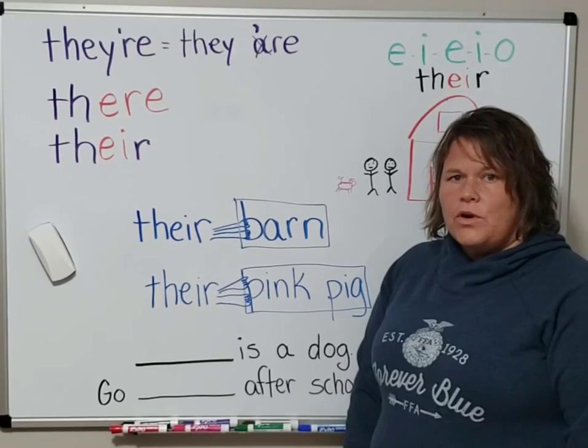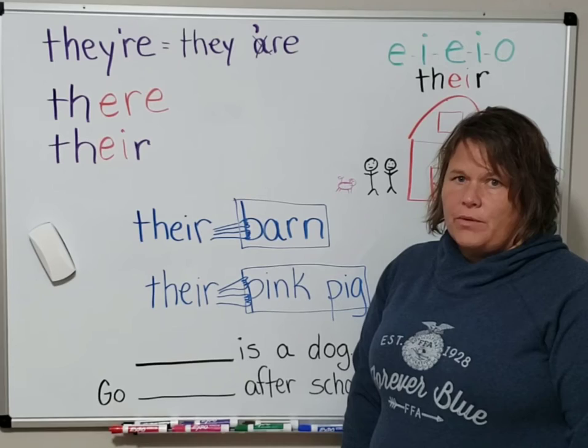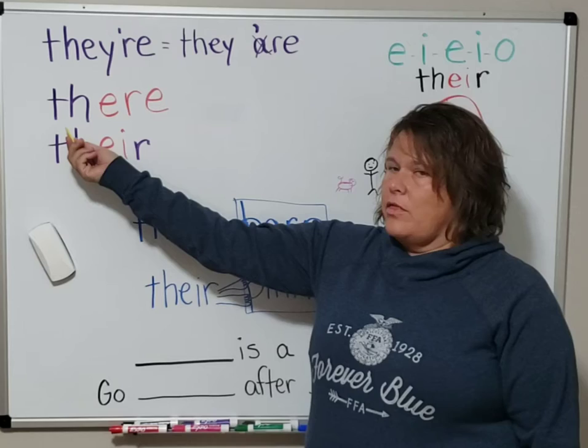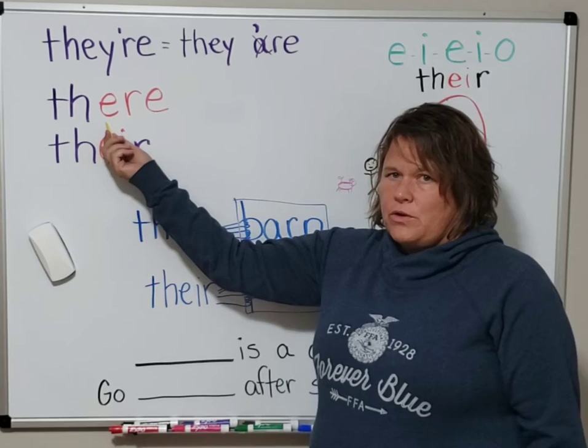The word 'there' can be spelled in three different ways for three different purposes. 'They're' can be short for 'they are.' 'There,' t-h-e-r-e, is our regular 'there' that you use most of the time.